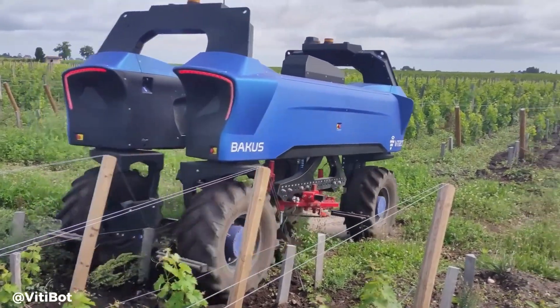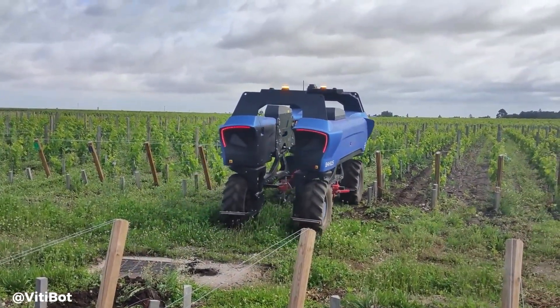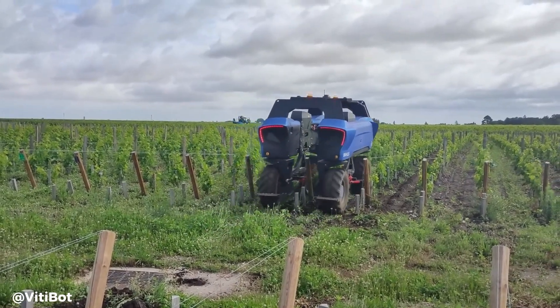Operators can monitor and control the robot remotely through a user-friendly interface, while its data collection and analytics capabilities enable precision agriculture practices.